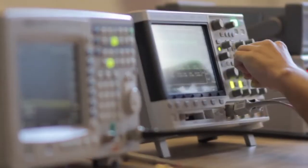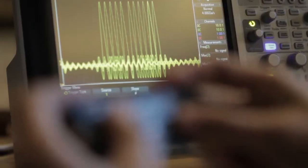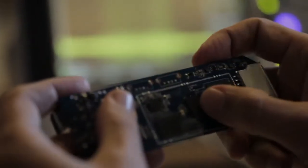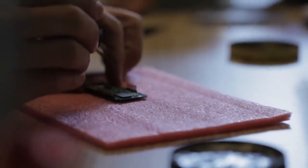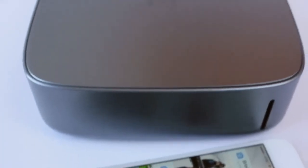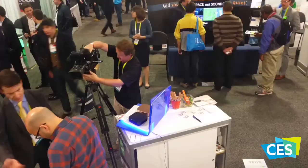Monument is a culmination of years worth of blood, sweat and tears. Through hard work, multiple prototypes and an insane amount of user testing, our little idea has grown into a real product. We have a manufacturer standing by to start production and we are ready to take it to the next level. The crowds at CES just got a sneak peek of Monument — they loved it and you will too.